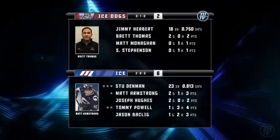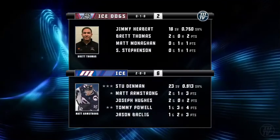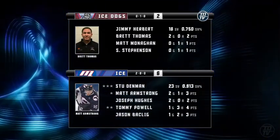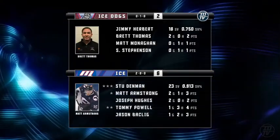Melbourne Ice win this encounter 6-2 and keep their undefeated record for 2011. All three game stars going to Melbourne — Matt Armstrong, Tommy Powell, and Stu Denman getting the awards.